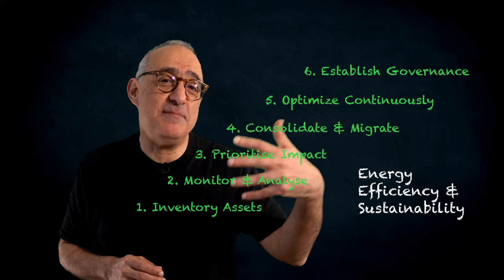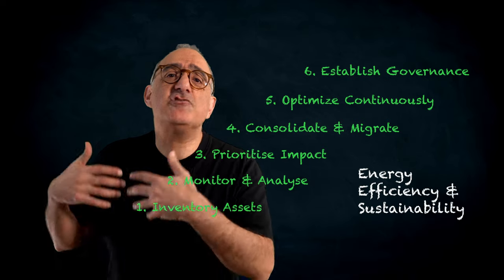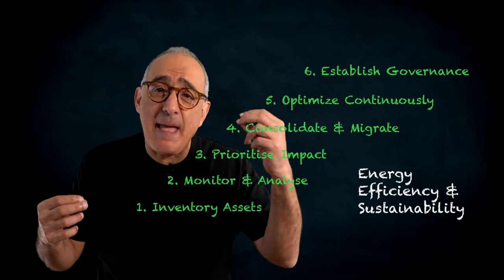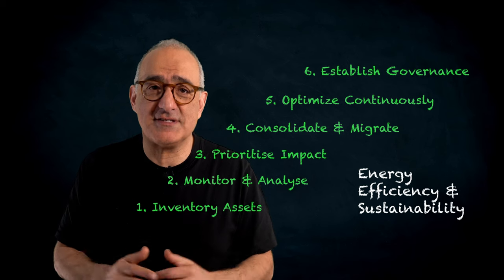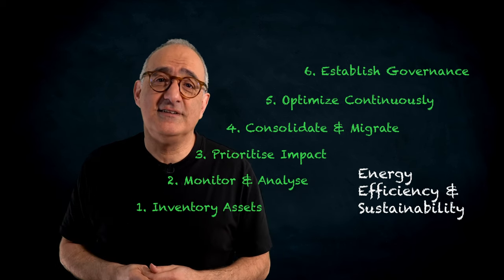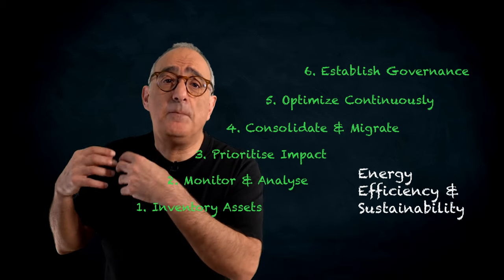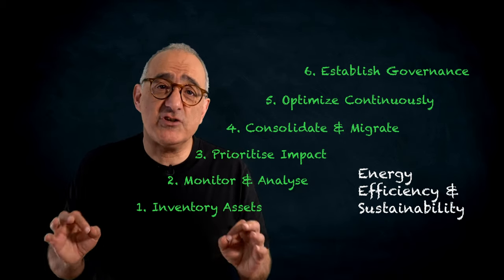Reputation and brand value: demonstrate sustainability leadership, attracting environmentally conscious customers, employees, and investors. Resilience and risk mitigation: reduce vulnerability to energy price fluctuations, potential disruptions, and stricter regulations.